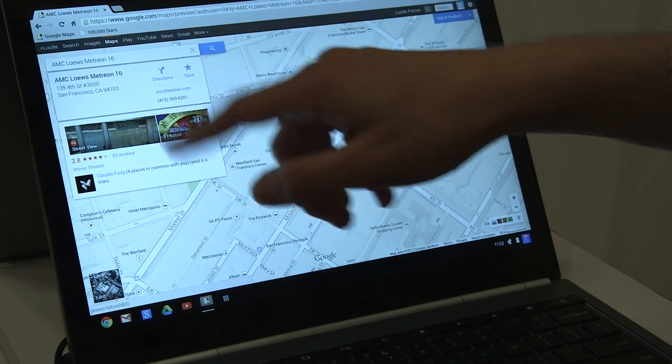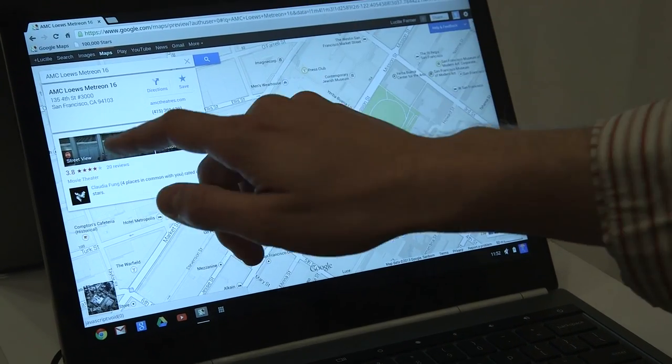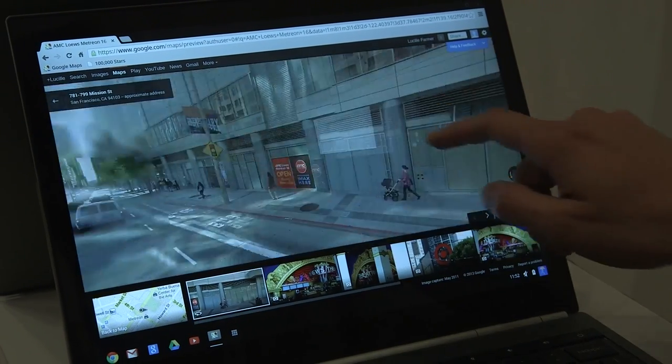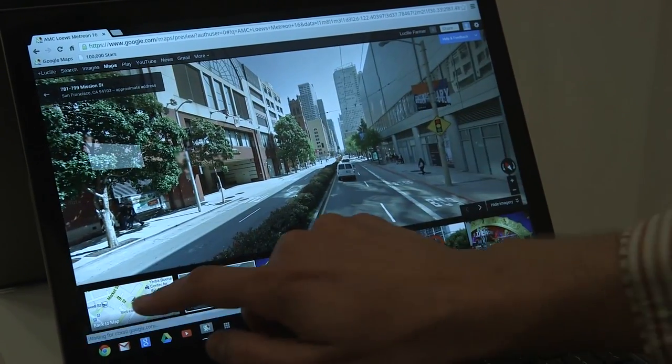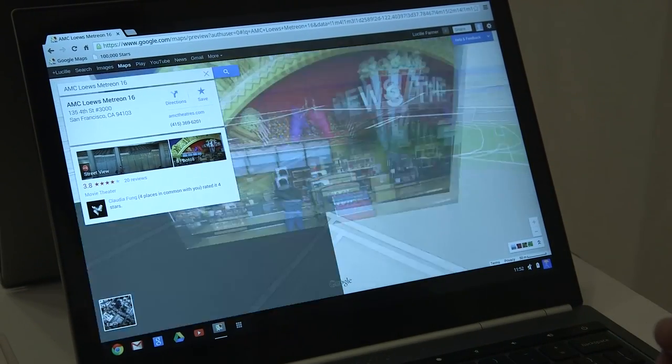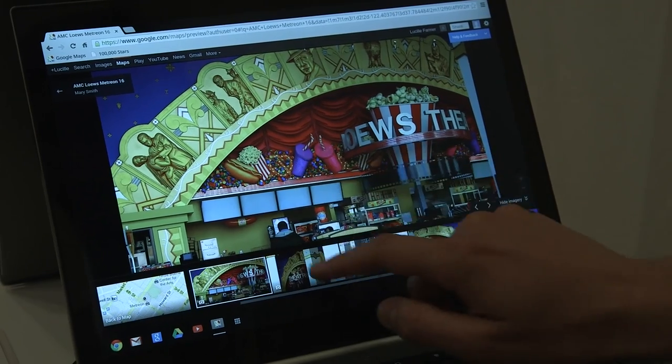You can also see that when you tap on it, there's an information card that lets you jump right into Street View. There's a cool little zoom-in animation, and you can look around in Street View. You can hop back out of Street View and look at Photos, and you've got photos right inside the card.